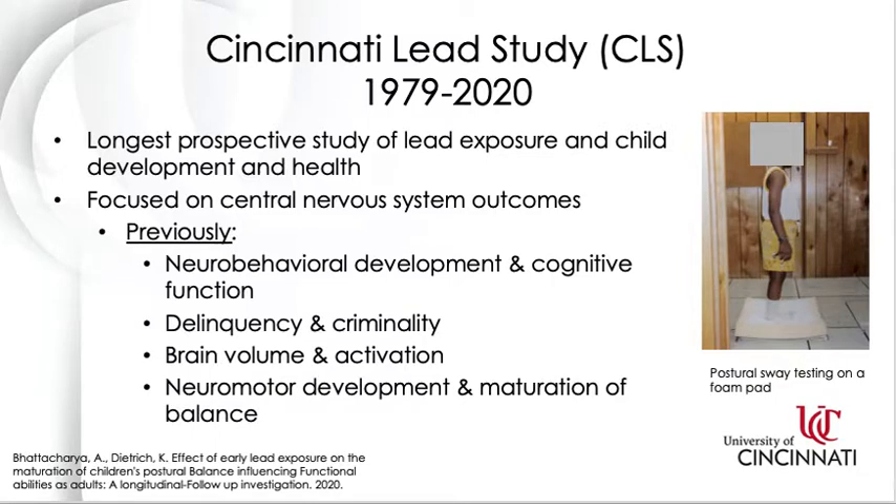The first study is the Cincinnati Lead Study, or CLS. The Cincinnati Lead Study is the longest continuously active prospective study of lead exposure and child development and child health in the world. The study initially started in 1979 and has focused on mostly central nervous system outcomes, such as neurobehavioral development, cognitive function, delinquency, criminality, and brain volume. Dr. Bhattacharya and his team began studying neuromotor development and maturation of balance of the CLS children in 1988. In the early studies, children with higher blood lead levels displayed more movement of their center of pressure during static balance testing, and the maturation of balance as they aged was much lower compared to those with lower blood lead levels.